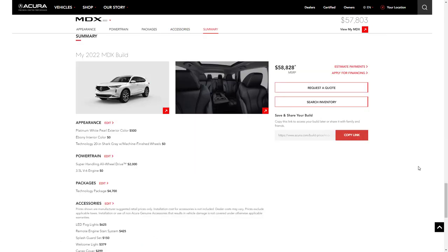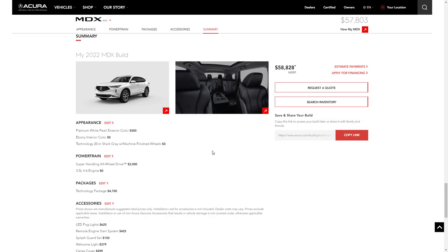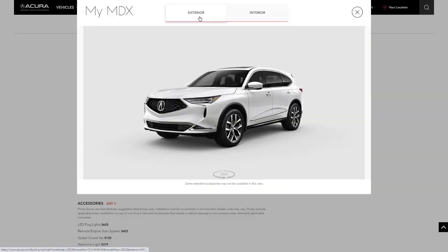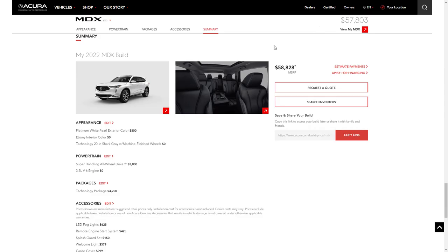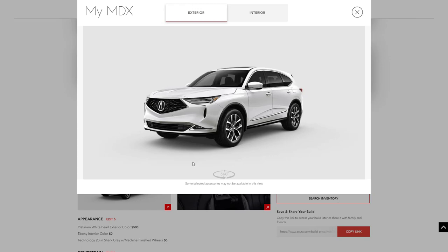So the 2022 MDX comes out to just under $60,000 to put one in your garage. If you found this build and price review of the 2022 Acura MDX helpful, informative, or entertaining, please like, share, and subscribe to my channel. Have a wonderful day and I'll see you on the very next video.